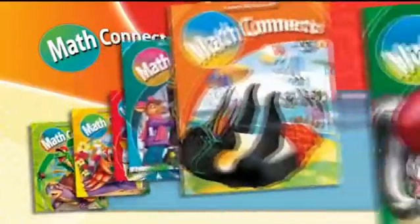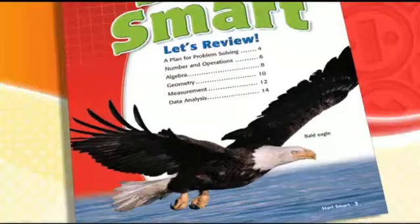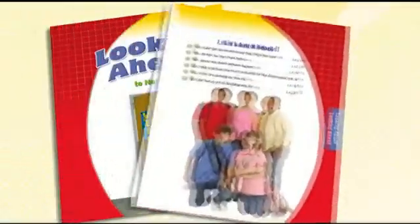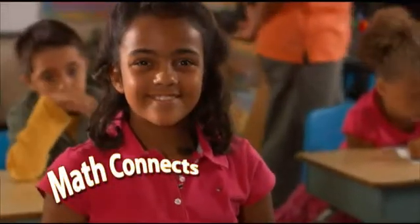Math Connects is vertically aligned, carefully sequenced to move students smoothly through the grade levels. Each level begins with a review of key standards from the year before and ends with a preview of the following year, seamlessly connecting instruction, and therefore increasing students' retention from year to year.